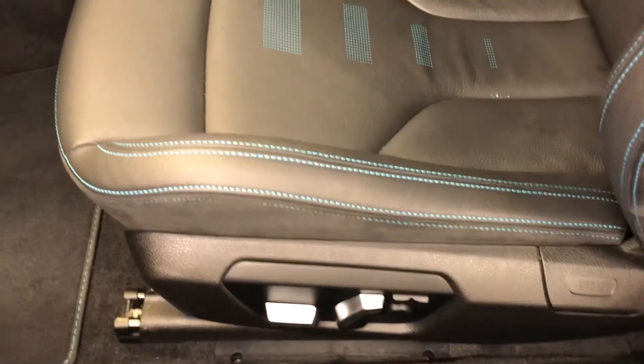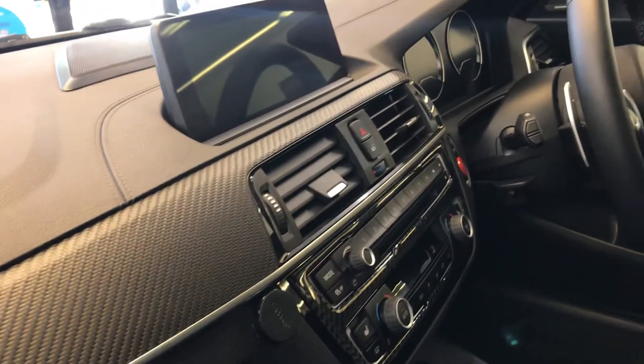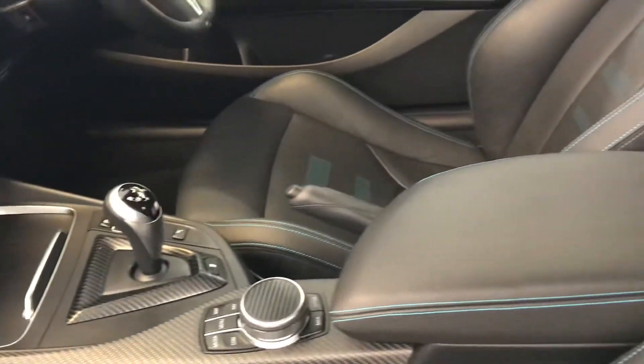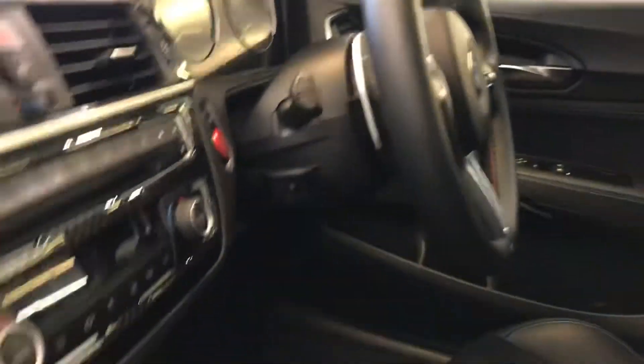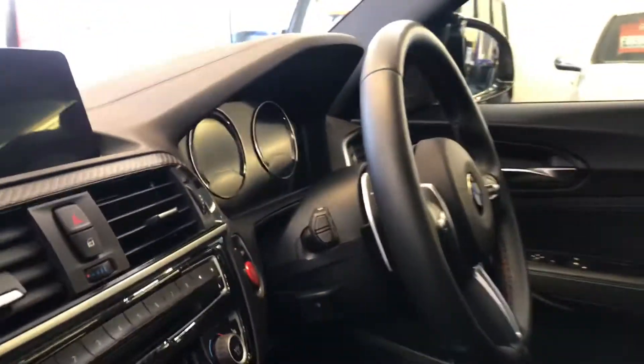They are also electric and heated. As you can see, there are carbon fiber inlays on the interior. The steering wheel is heated — you can see the button for the heated steering wheel just there.